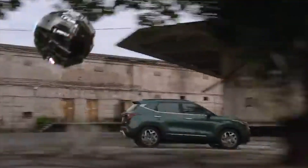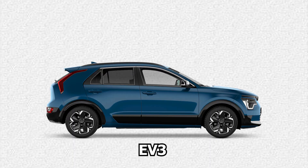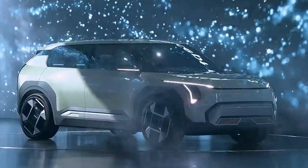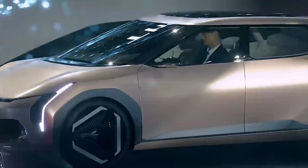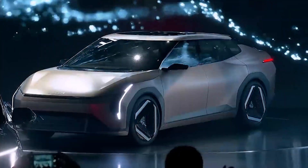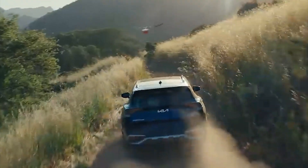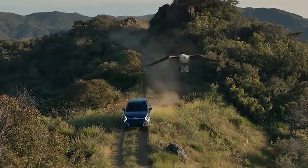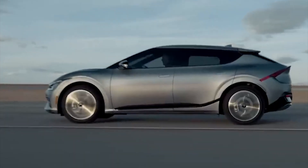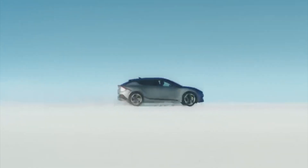Kia's presence in the electric vehicle market is on the rise, evident in their recent introductions of the EV3, EV4, and EV5. What sets these apart is that they are not just concepts, but actual production models designed with European markets in mind. The Kia EV2 is a pivotal component of Kia's comprehensive global electric vehicle strategy, and it's poised to be a game-changer in the world of electric cars.